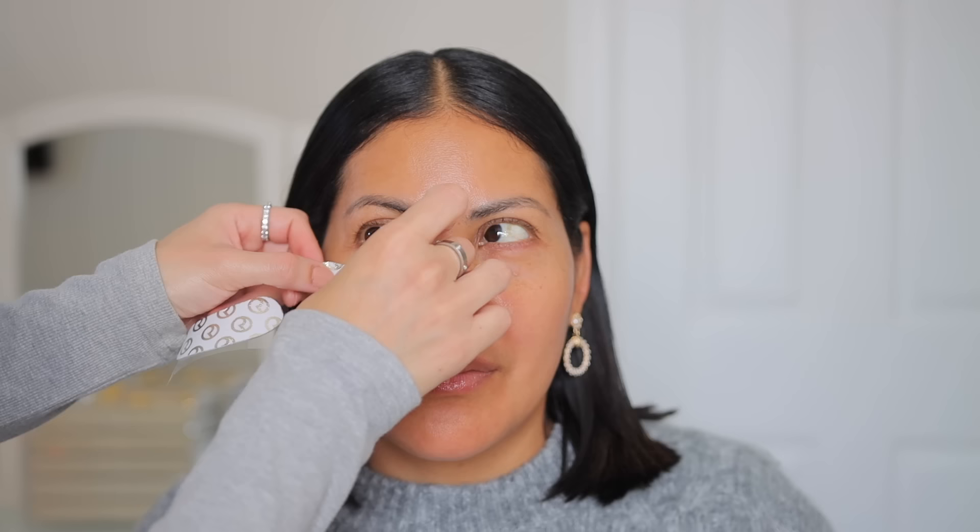Starting off with the hydrating under eye patches from Rare Beauty. These feel amazing on the under eyes. I loved them before I start my makeup and my mom loved them too because they're super cooling and refreshing. I usually get them directly on Rare Beauty's website and they are so worth it.